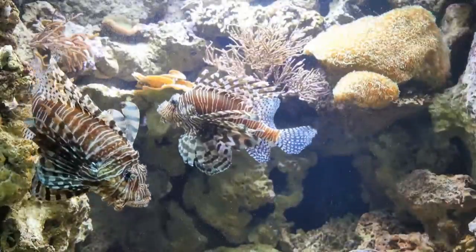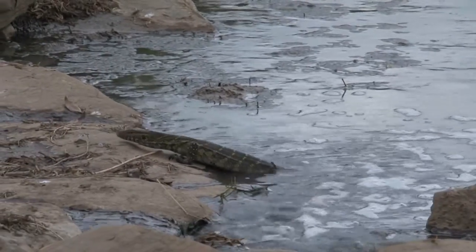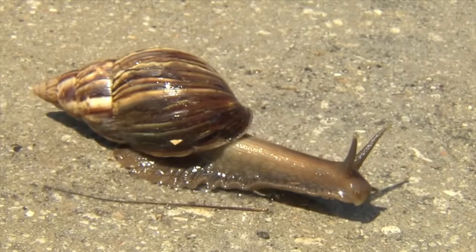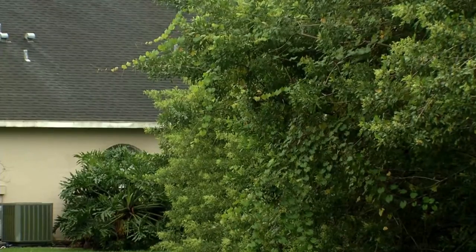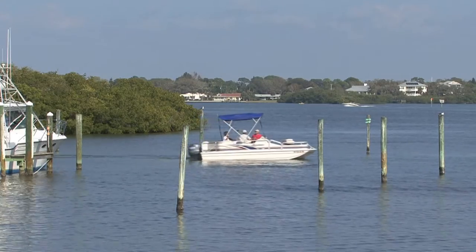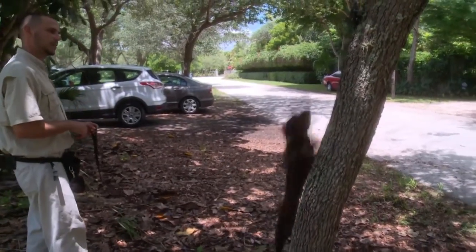Burmese pythons, lionfish, the beautiful Japanese climbing fern — what do they have in common? Here in central Florida, they're all invasive species that pose serious threats to our natural environment. In fact, all of Florida's ecosystems — marine, freshwater and terrestrial — are at risk. Today we'll examine how these species come to Florida and what's being done to reduce the damage, next on Metro Center Outlook.